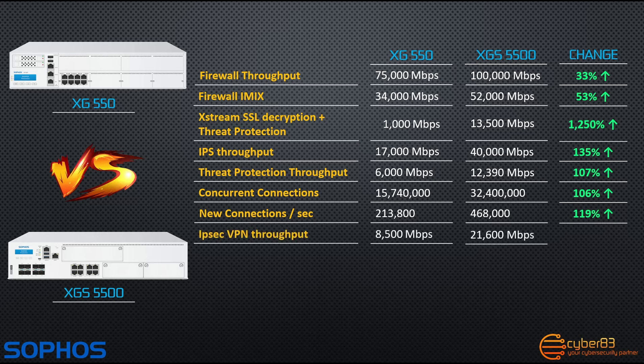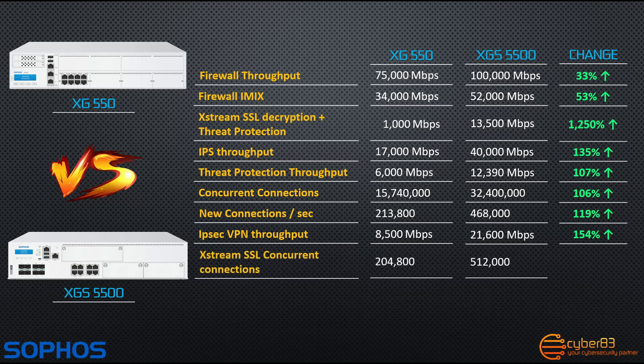IPSec VPN throughput has also increased by over 150%, with the new firewall handling 21.6 gigabits per second of IPSec VPN throughput versus the XG550's 8.5 gigabits per second. Finally, the concurrent Xtreme SSL connections handled by the XGS5500 have increased by exactly 150% versus the XG550, from 204,800 to 512,000 concurrent Xtreme SSL connections.